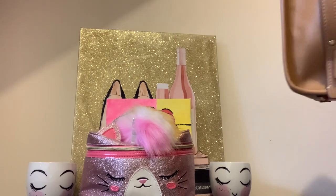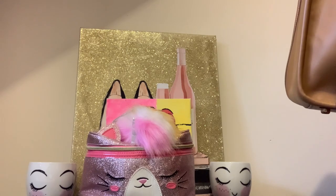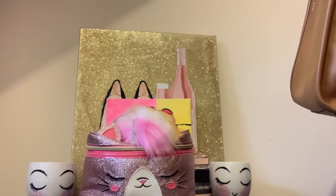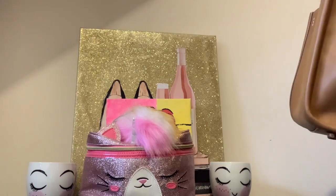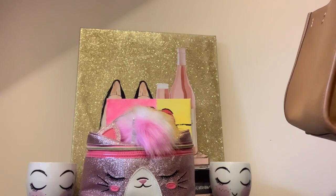I wanted y'all to let me know if the chain looks better with the charm on the outside of the chain, or with the charm under the chain — I'll show y'all that in a minute. I just put it up there to decorate the bag a little bit, because it looks alright with just the bag and the charm.